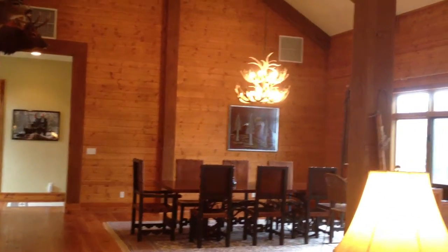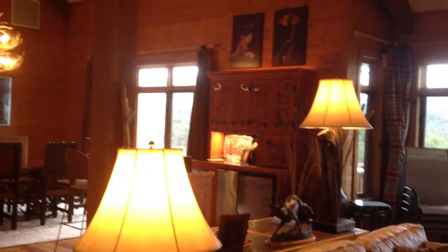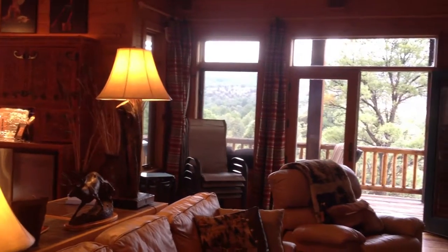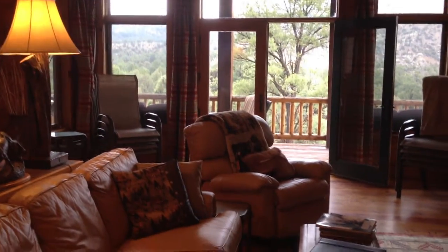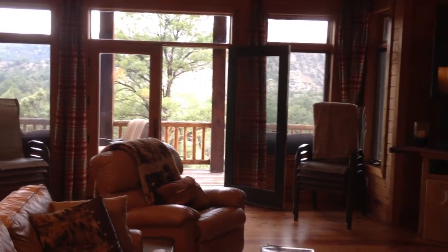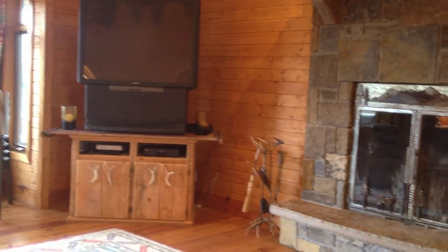This dining area. The bar area over there. There's a sitting area here with a deck. The main deck. And the fireplace.